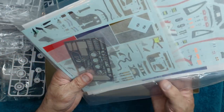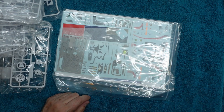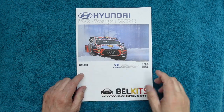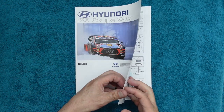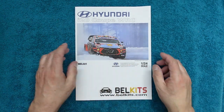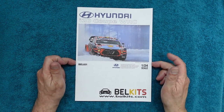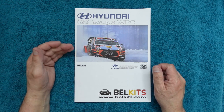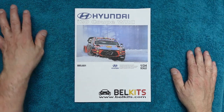So we have instructions, decals, photo-etched parts, and some nice shiny chrome steel parts - lots and lots to be going on with. Let's get the instructions open. So here's the instructions - 1/24 scale, Bell Kits, Bell 021 is the part number, and this is the i20 Coupe WRC 2020. I'm not sure what the difference is between the 2019 and 2020 versions, but it's a beautiful car in beautiful colors.